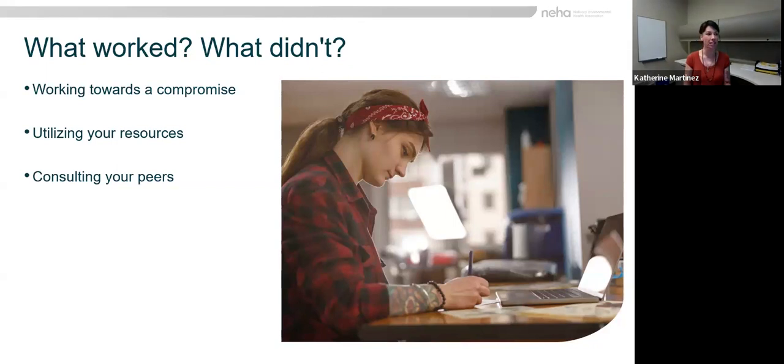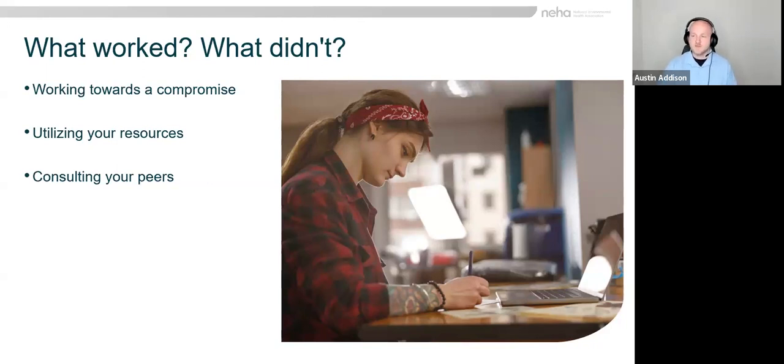It's important to work towards a compromise, meeting artists in the middle where we can on things that maybe we can build to in the future, utilizing the people and resources available to you. It's important to have what's available to you and use it to be better than where you're at right now.